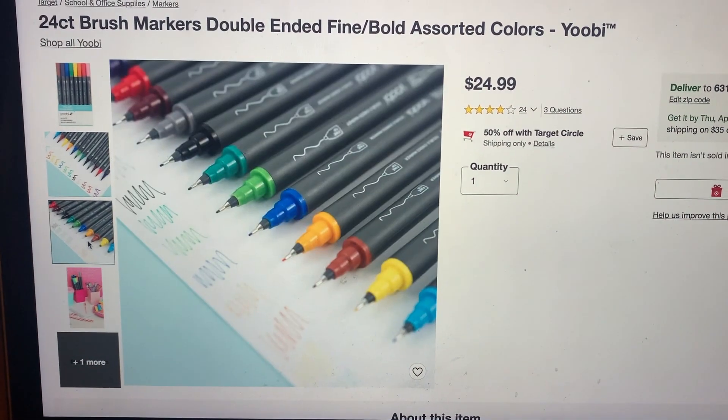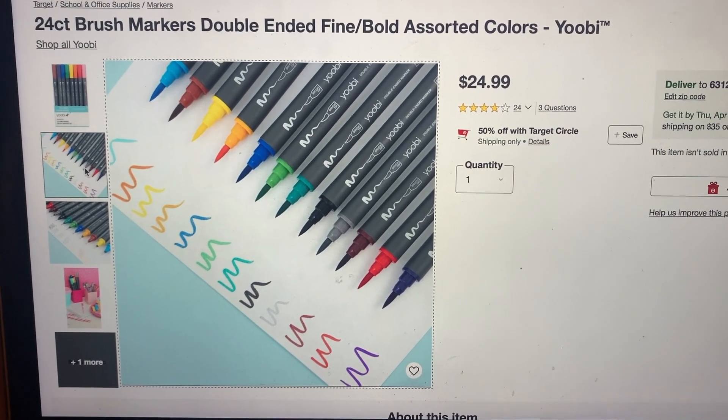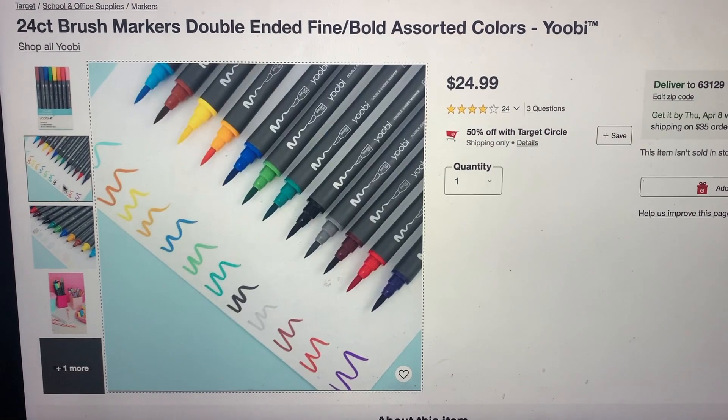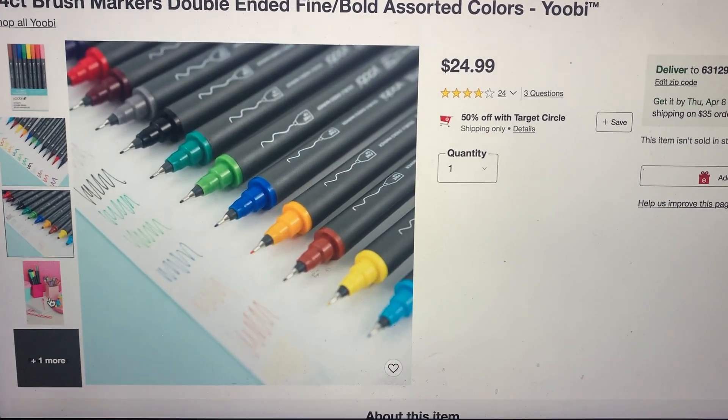So make sure you head on over to Target and purchase these 50% off. Please give this video a thumbs up and subscribe, because there's a new Beck's Bargain every day. Thanks for watching and have a great day, bye!